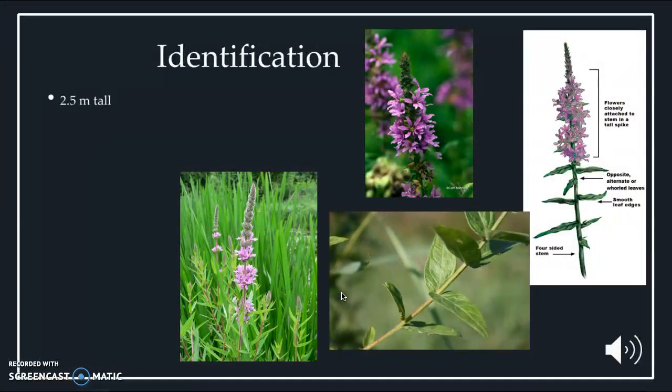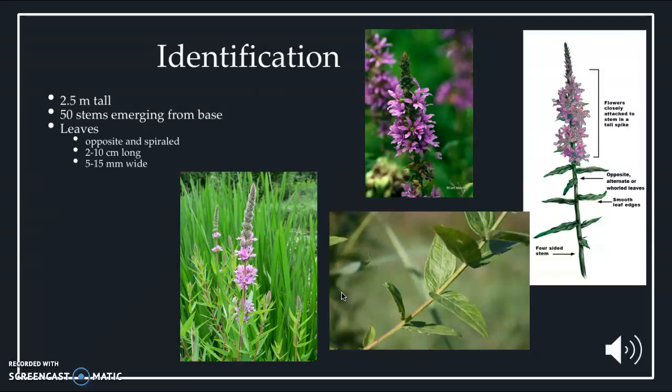These plants grow as tall as 1.5 meters. They have up to 50 stems emerging from their base. The leaves are opposite and spiraled from each other, and are about 2 to 10 centimeters long and 5 to 15 millimeters wide, as you can see in the picture of the leaf. The flowers are purple and rose in color, up to 2 centimeters across, and each flower contains about 5 or 6 petals.